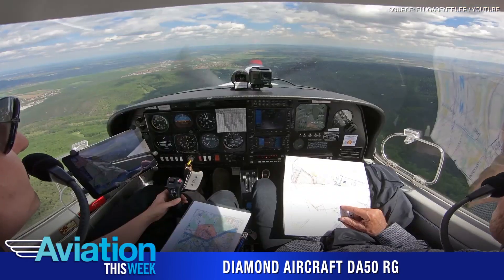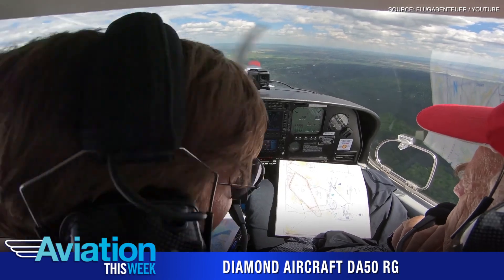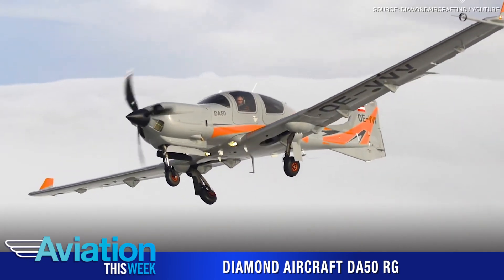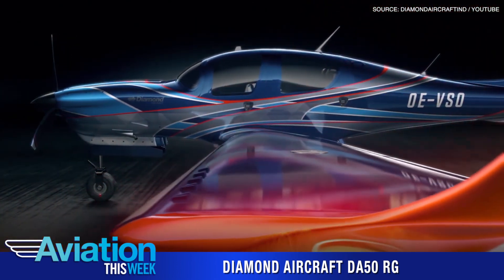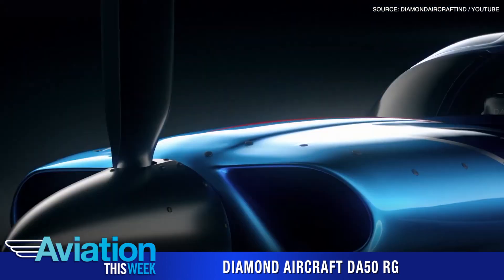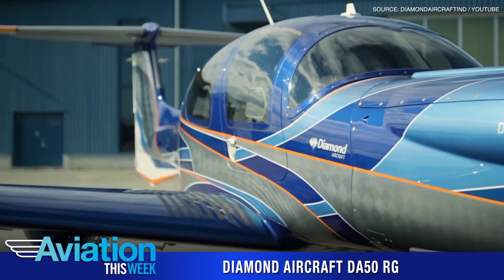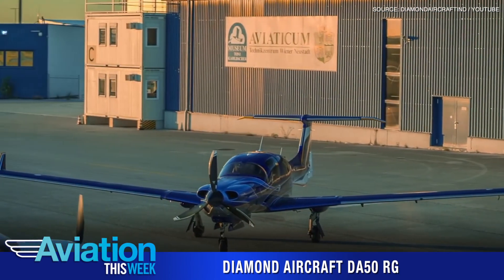The DA-50RG is powered by a twin-turbocharged, liquid-cooled, six-cylinder, 300 horsepower Continental CD300 engine with dual-redundant FATIC, integrated gearbox, and propeller governor. With its all-carbon composite airframe, the jet fuel-burning DA-50RG weighs just over 1,200 pounds and is rated for a fuel consumption of only 34.1 liters per hour at maximum range of 750 nautical miles. It is also rated for a maximum speed of 181 knots and a 20,000-foot ceiling.